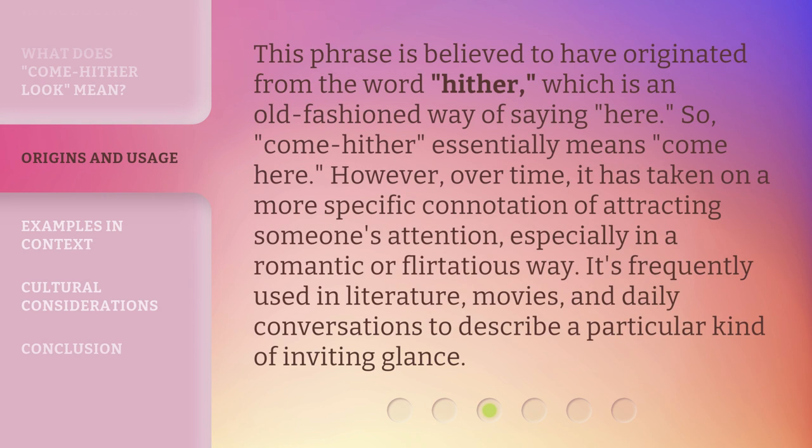This phrase is believed to have originated from the word hither, which is an old-fashioned way of saying here. So, come-hither essentially means come here. However, over time, it has taken on a more specific connotation of attracting someone's attention, especially in a romantic or flirtatious way.